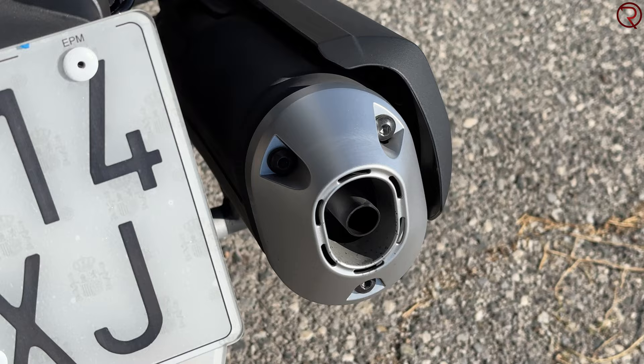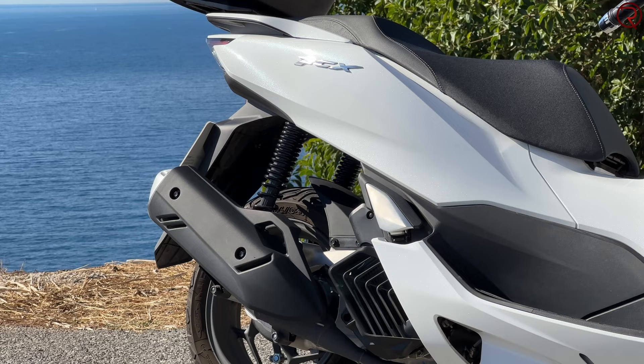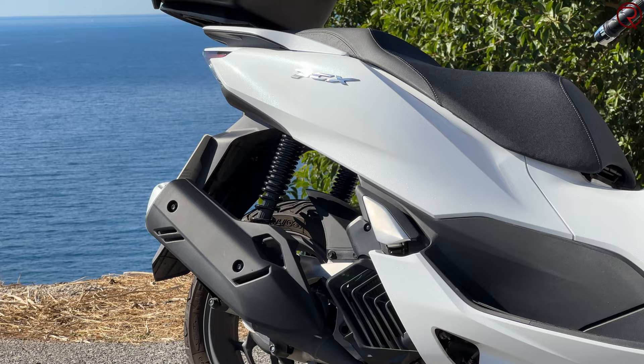The exhaust is on the right-hand side, and I'm happy that the scooter doesn't make that much noise. Let me show you how it sounds — I'll get on the scooter and turn it on.